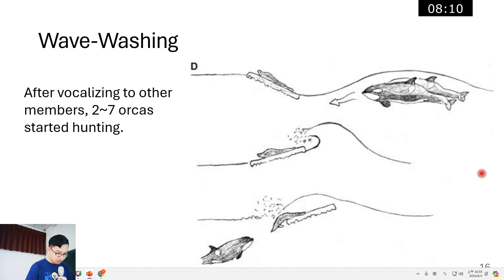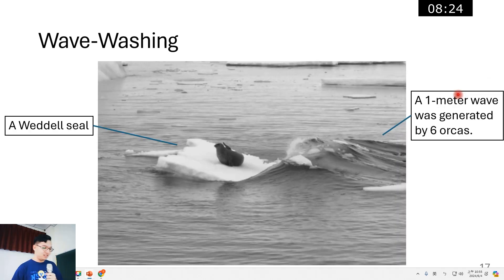After vocalizing to other members, two to seven orcas started wave washing to wash the seal off the ice floe. In this picture, on the left is a Weddell seal, and here is a one-meter wave generated by six orcas. In the end, this Weddell seal was killed by this group of orcas.